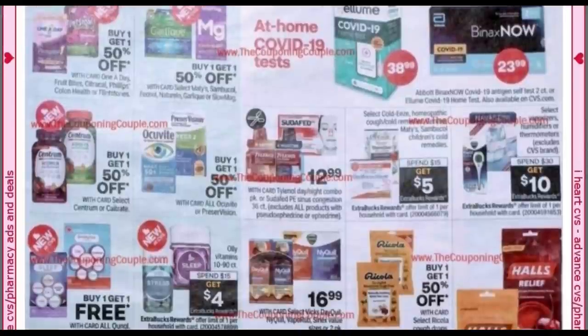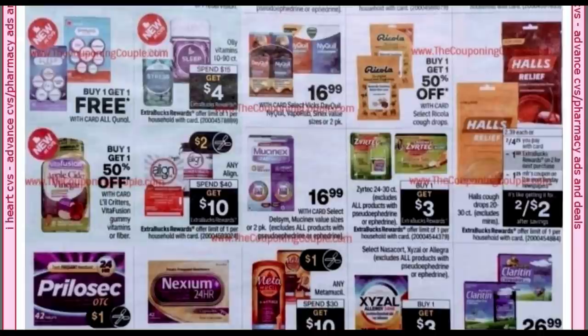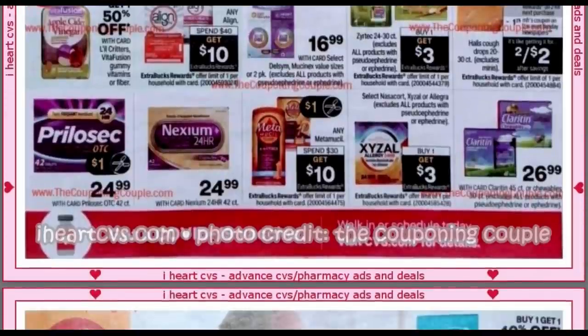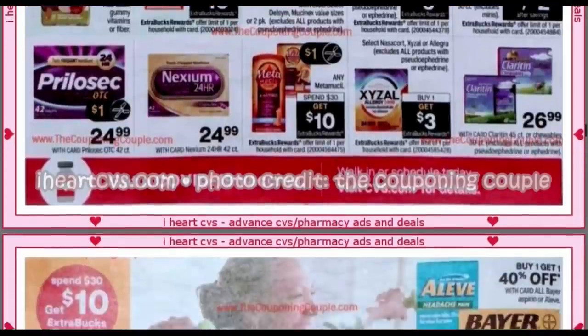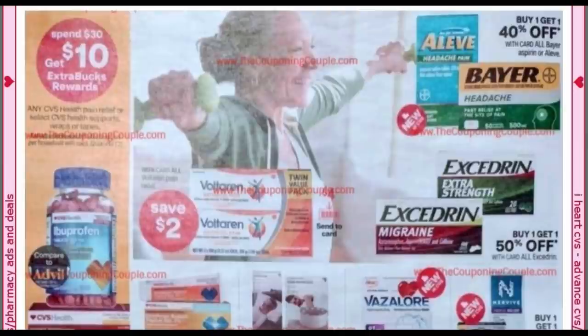Here we have some more health aid deals. We can see Halls right there on screen. The Halls are two for $4.25, and you get an $8 extra buck when you buy two. There's going to be a $1.25 manufacturer coupon making them two for $2. I believe there are some rebates — I'll look into that. Definitely grab your cough drops for the cold days ahead; it's already cold and rainy here.